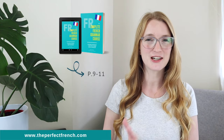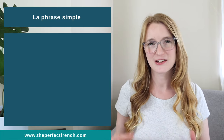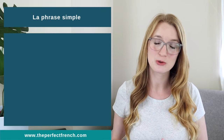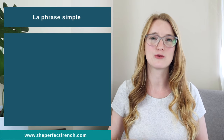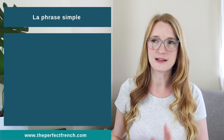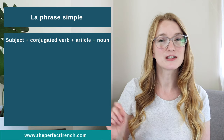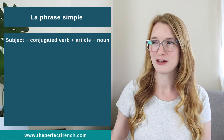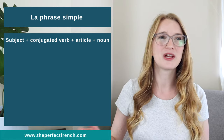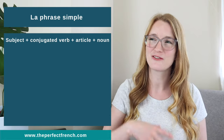Today we are going from page 9 to page 11. We are starting the first chapter with the simple sentence — la phrase simple. A problem I hear a lot from French learners is that they have trouble building a sentence. In this course we are going to start with a simple sentence, then look at each component and add more. We'll start with subject, conjugated verb, article, and noun. Then we'll look at different types of articles, add adjectives, and build more difficult sentences.